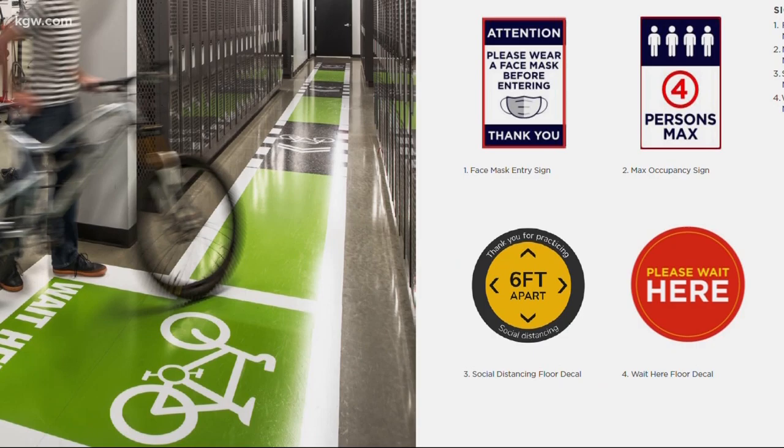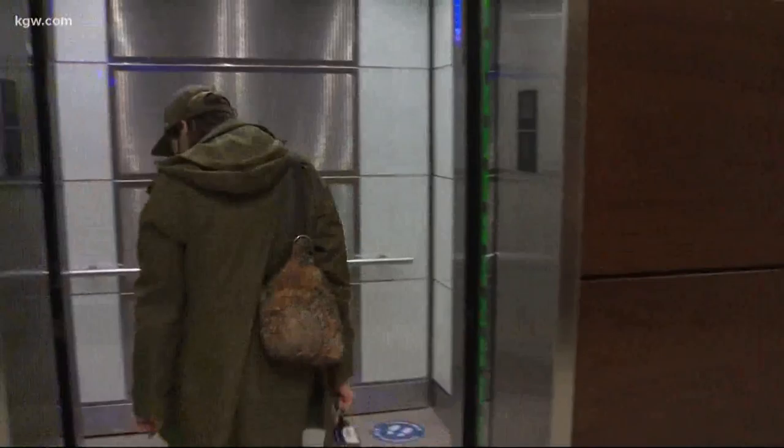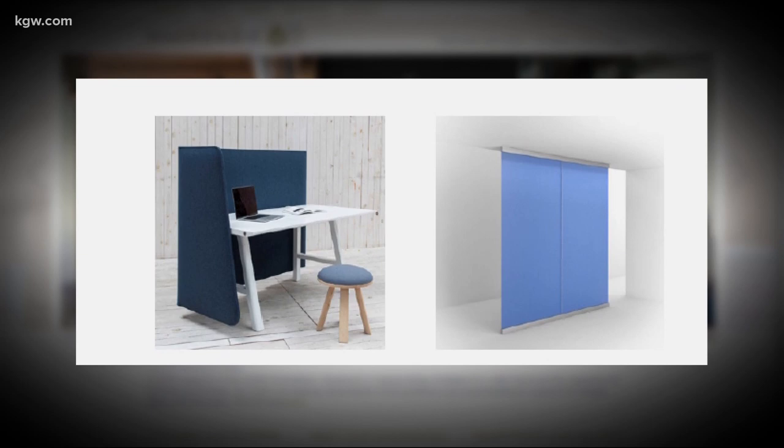And no more passing co-workers in the hallways — one-way flow will be key. Entrances and exits will be separated, as will going up and coming down. You might go up the elevator or down the stairs, just any opportunity to provide one-way flow and minimize cross contact as people are coming and going into the building.